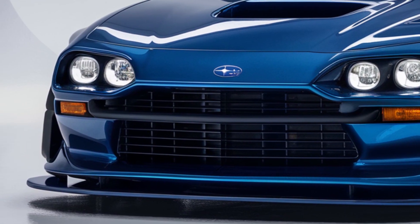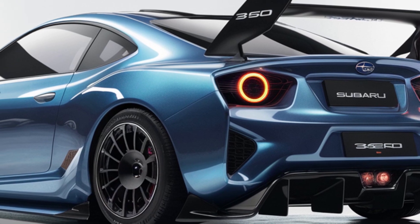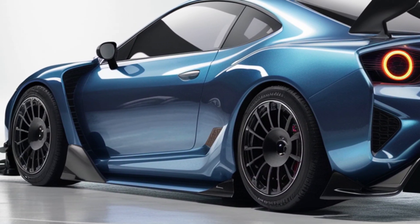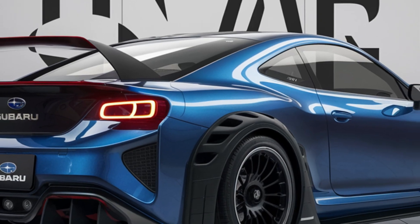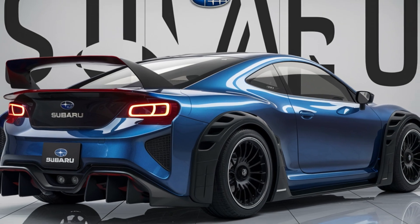Moving to the rear, the 360 Young SS continues to impress. A large rear wing spoiler enhances aerodynamics and stability at high speeds. Dual exhaust pipes and distinctive tail lights with circular elements add to its sporty and modern appeal.